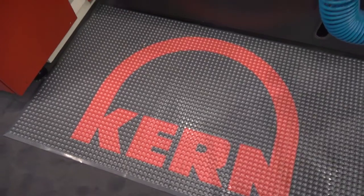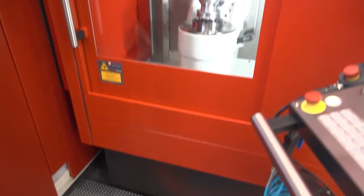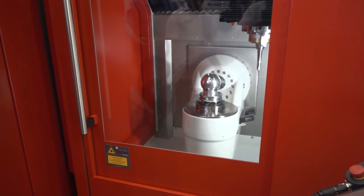Walking around the show there's a lot of focus on automation, and I see Kern are no different. Yes, we have different alternatives — a very good internal automation for work piece changing that is integrated into the machine, and also external automation, as we see here with the EOC 80 from Erowa. The machine is designed to do both in a very efficient way.